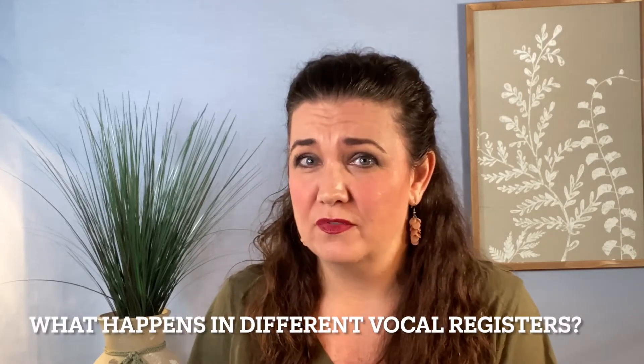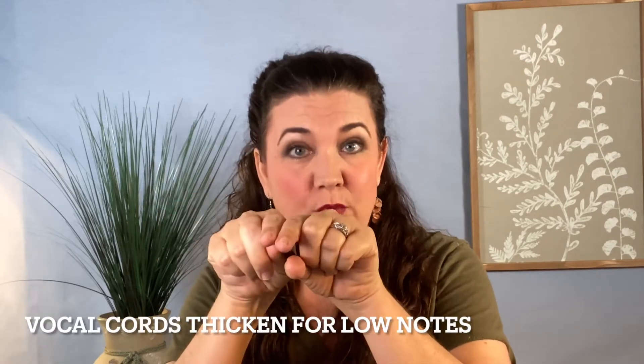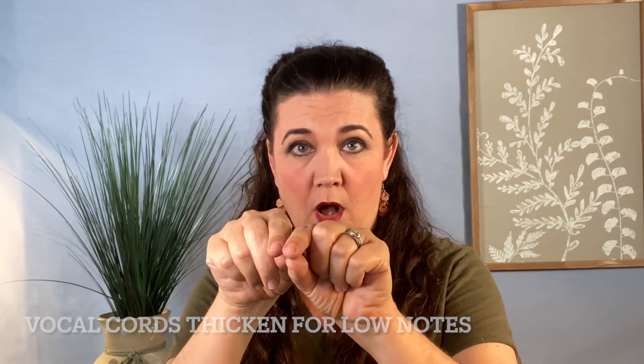So what exactly happens in the different registers of your voice? Think about a guitar. If you look at guitar strings, the thicker the string, the lower the note; the thinner the string, the higher the note. So as we sing low, our vocal cords actually contract and become thick, and when they vibrate together, it creates that nice low sound.